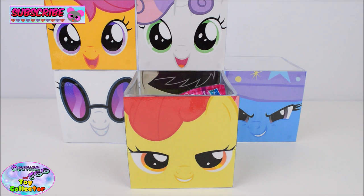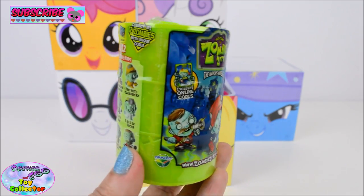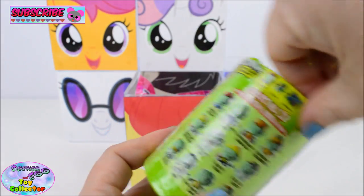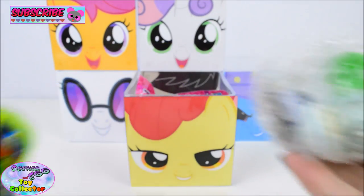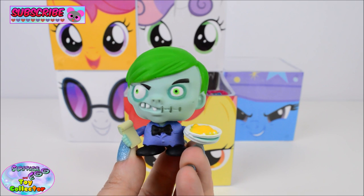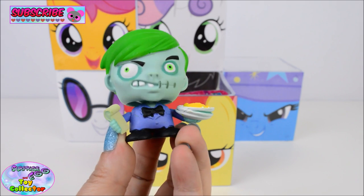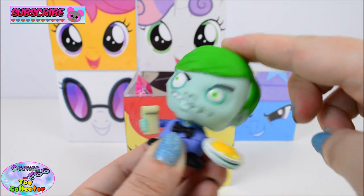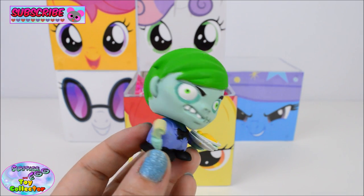And on our final cube today we have Apple Bloom! In here we find a Zombie Zitty Surprise Can. And in here we find Philippe Snotty and he is a waiter! Oh my goodness, these are really really cool and they are bobble heads! Whoa, look at his green hair — that is so cool!